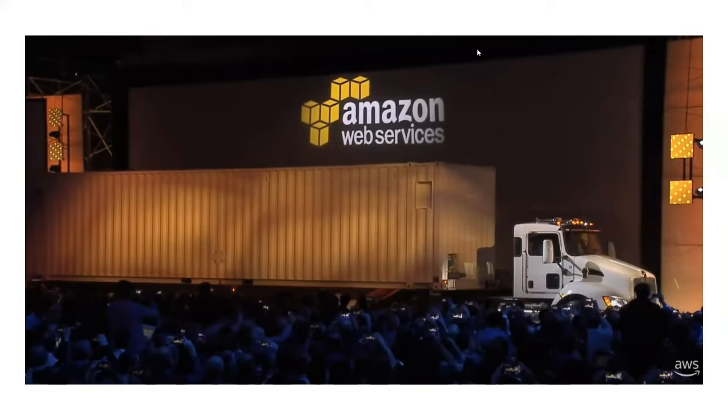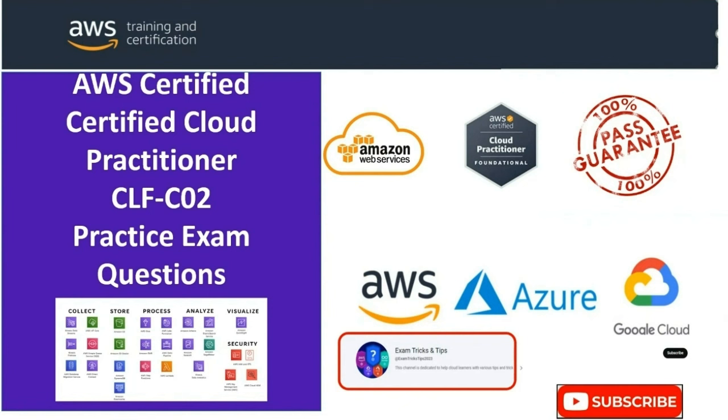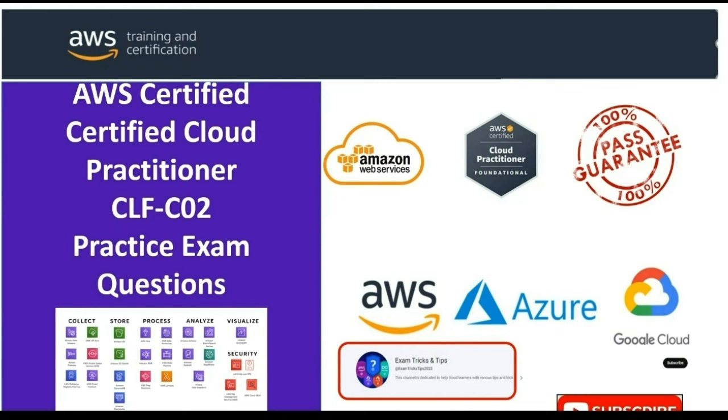That brings us to the end of this episode. I'll see you in the next episode of this series soon. If you like the content and want to get notified when the next episode is released, please subscribe to this channel. This is ExamTriX and Tips — you're watching the AWS Cloud Practitioner Series. See you in the next episode. Thanks for watching.